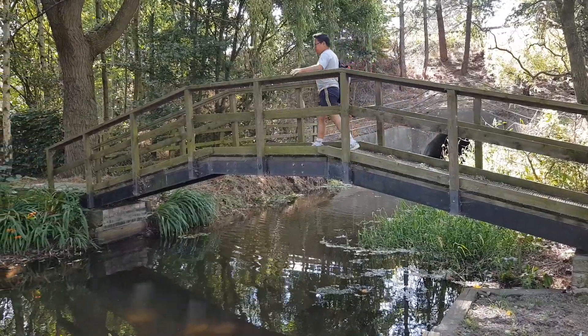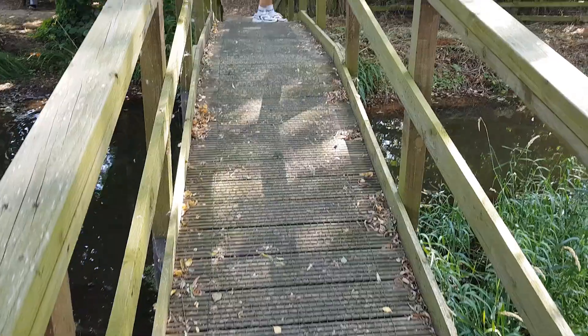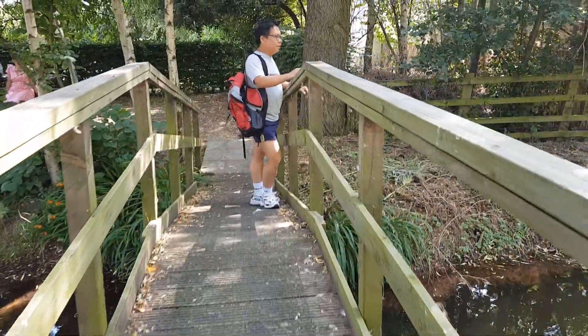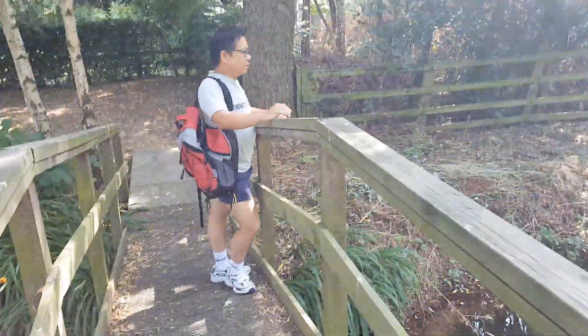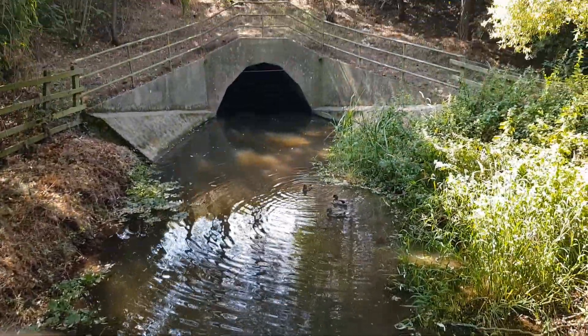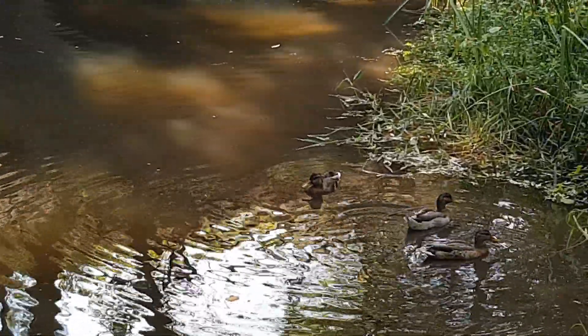Such a nice relaxing way of walking around the water mill. Little dogs — a family.